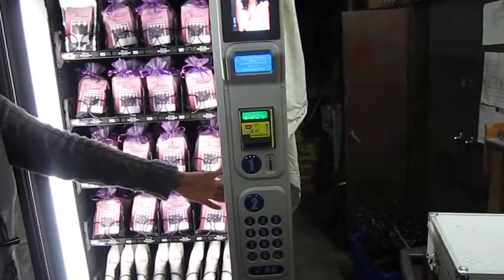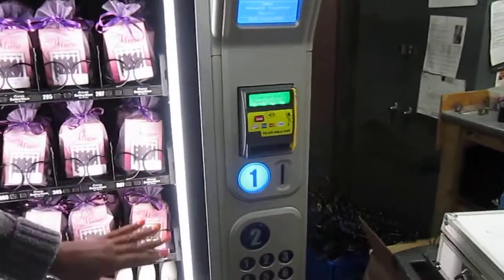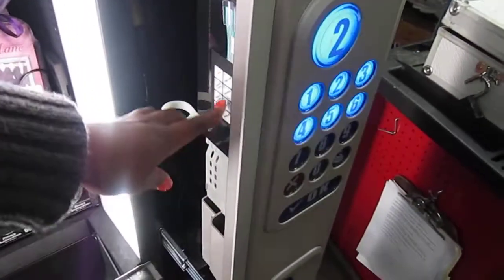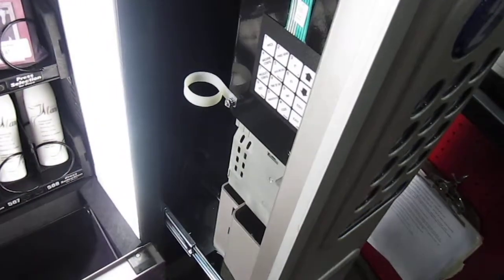Here we also have a control panel which is the computer of this machine. It programs everything we need to know about the machine. If you see here's a dashboard — it programs the selection, it tells the machine pretty much what to do.